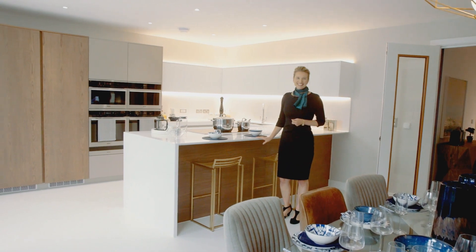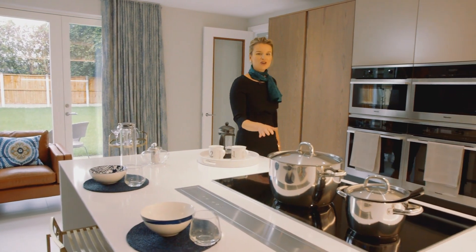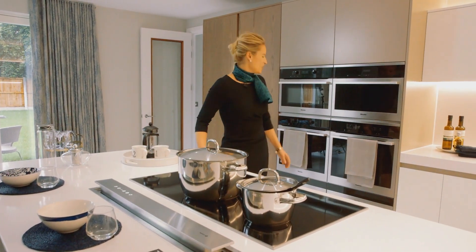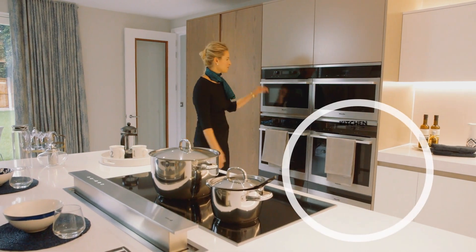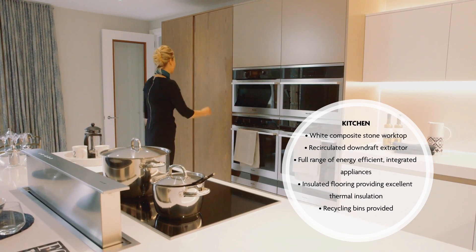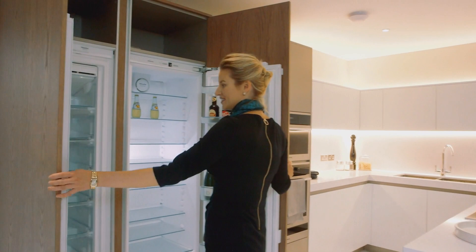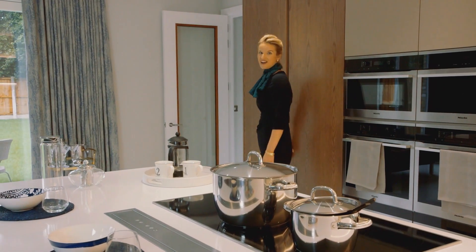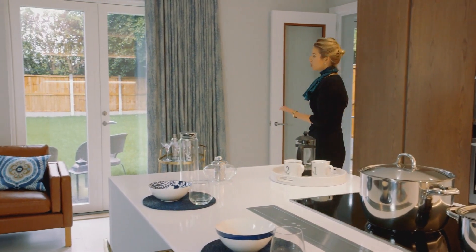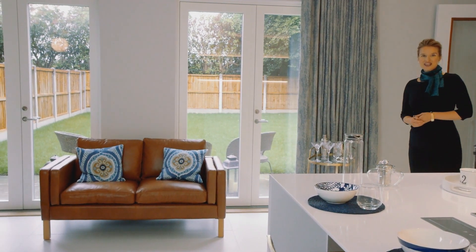Then through to what I would call the everyday family living area — this gorgeous open-plan kitchen diner. The kitchen is pretty special, with a five-zone induction hob with extractor, Miele ovens, a microwave, steamer and warming drawer, a full-length fridge and freezer, all finished to a very high specification. The French doors open out to a generous sized garden, already laid to turf and ready for you to enjoy.